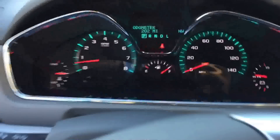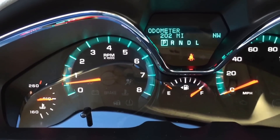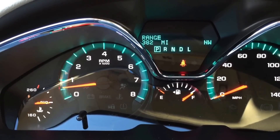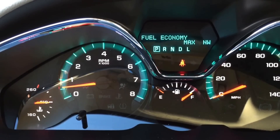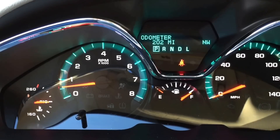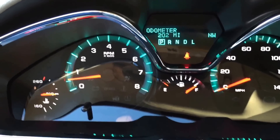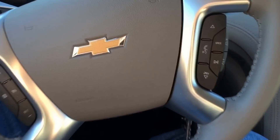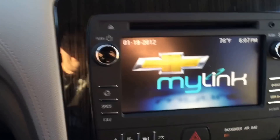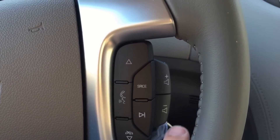These buttons here control everything on the display, which I didn't understand the first week I drove it — so everything was really hard to understand at first. You've got Trip A, Trip B, fuel range, average fuel economy, fuel use at 10.6 gallons, average speed, and a lot of other features you can change like how your remote start works. You do have steering wheel controls — pretty much everything you need. You can use these to go to your next favorite, there's a voice button, and volume up and down.